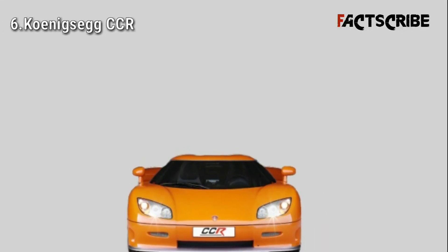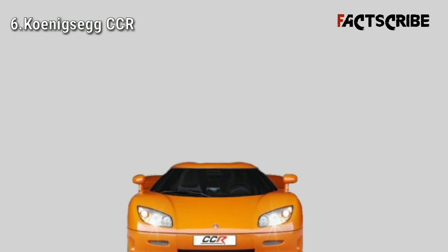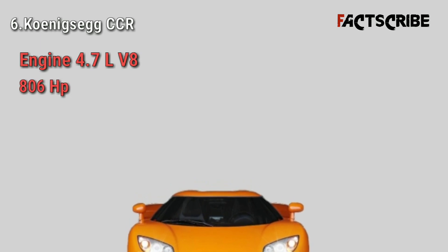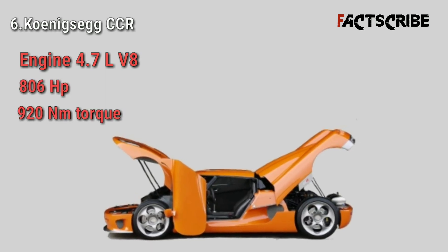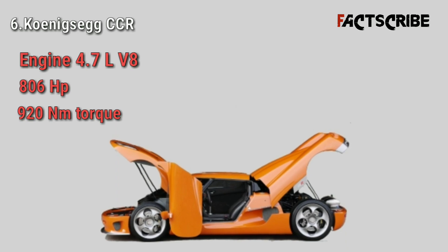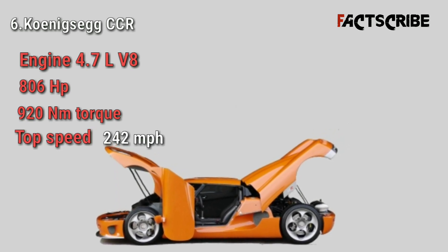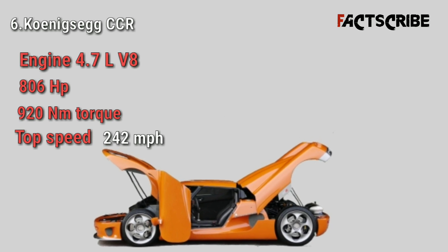The Koenigsegg CCR was the first car to beat the top speed record of the mighty McLaren F1. This car has a 4.7-liter twin supercharged V8 engine that produces 806 horsepower and 920 newton meters of torque. The CCR hit a top speed of 242 miles per hour in 2005, making it the new fastest car in the world at that time.